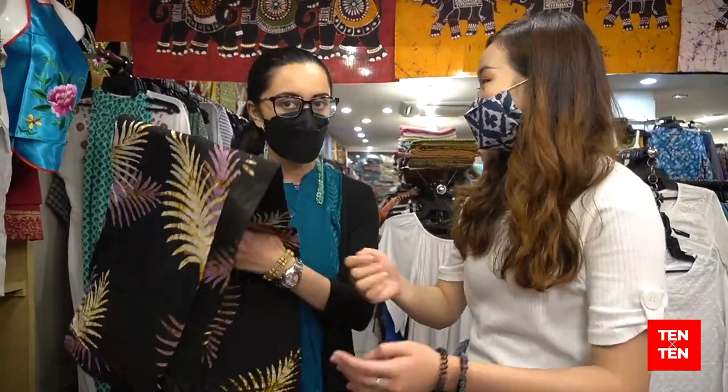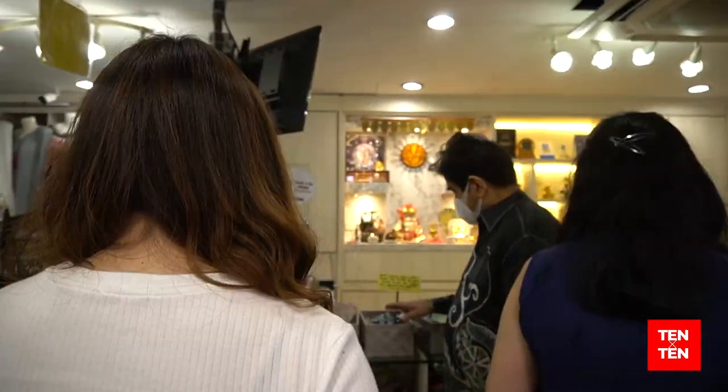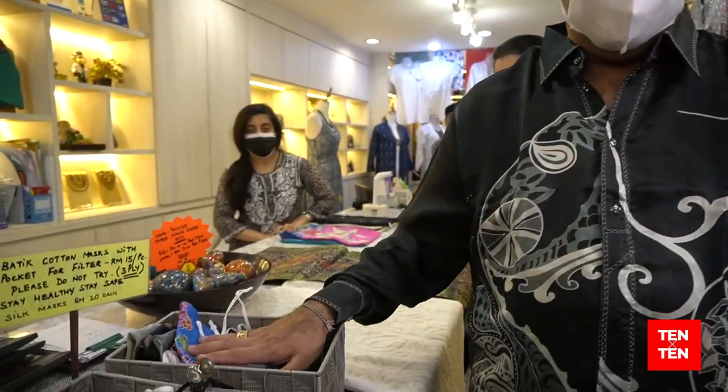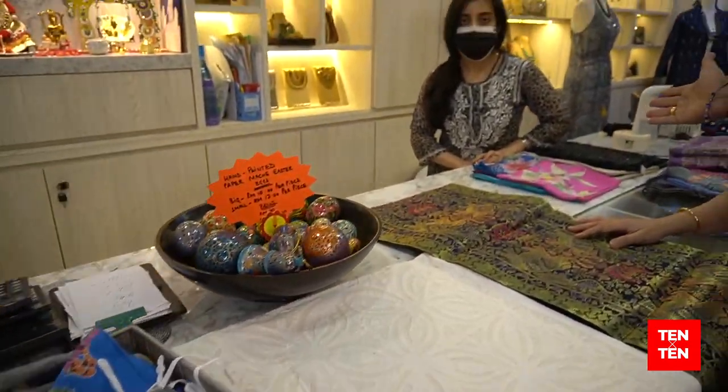Thank you so much, Angel. I'll pass over to my dad, where he will introduce the rest of the store. These are our Malaysian batik. We already started selling masks due to COVID — these are our Malaysian batik masks that we are selling quite well at this particular time. Now, why don't I introduce you to my other daughter, Divya? She is going to explain what else we are selling.